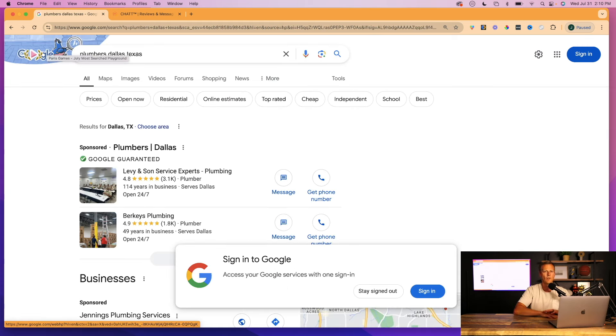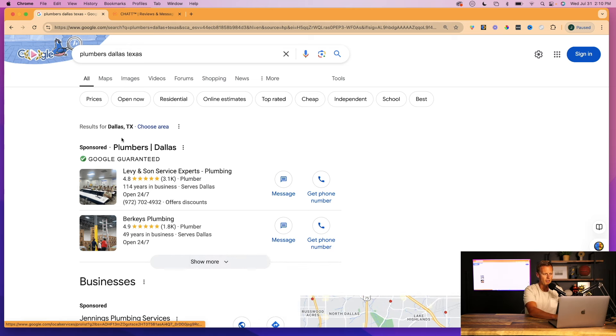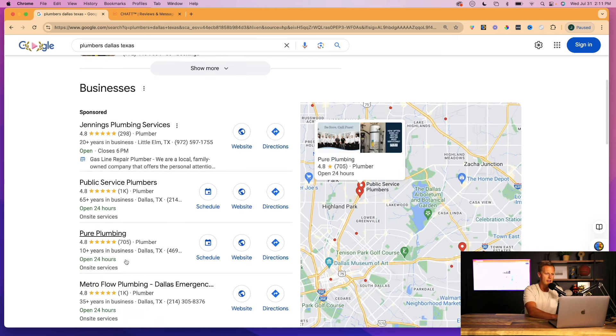This works for any industry, any city, any state, really any country. I have people in other countries targeting businesses in the US. What Google pulls up is your sponsored results, then more sponsored results, then your organic results usually based on the number of reviews they have.